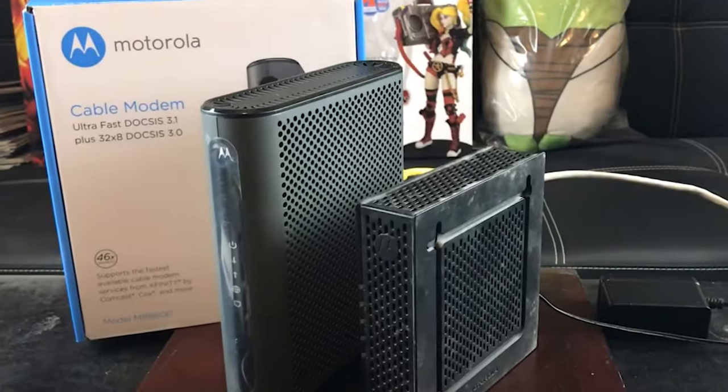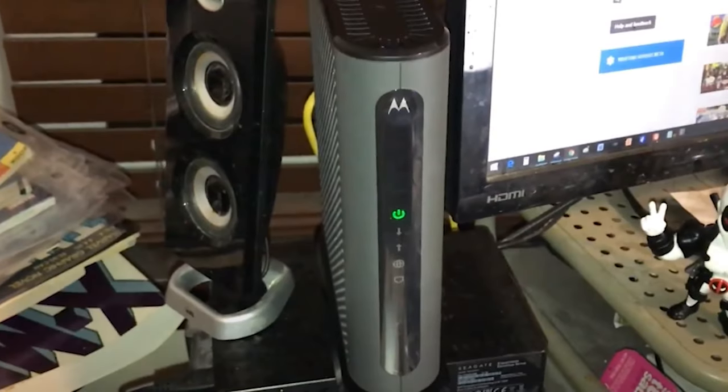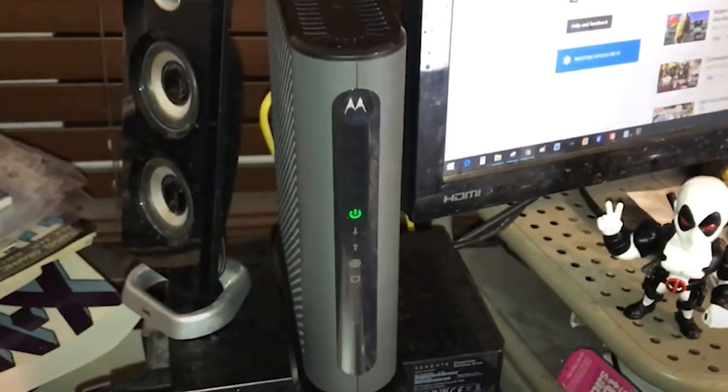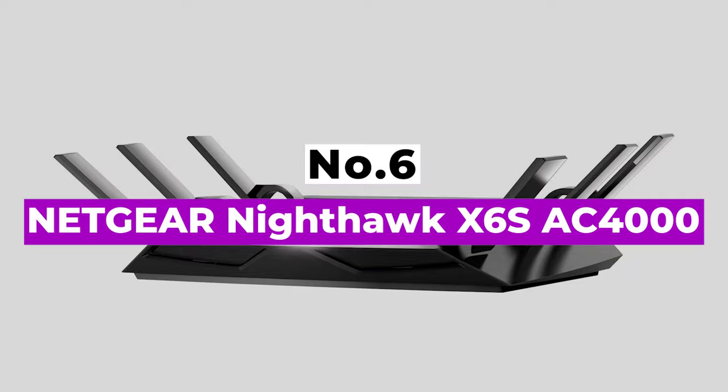Altogether, the Motorola MG8702 is a high-value option, providing you a DOCSIS 3.1 cable modem and a fast router, all for a reasonable price. Number 6: NETGEAR Nighthawk X6S AC4000.